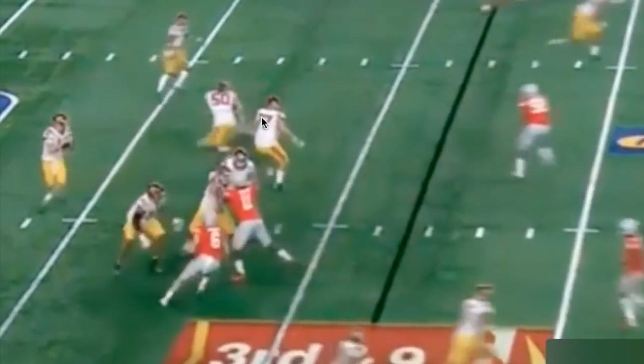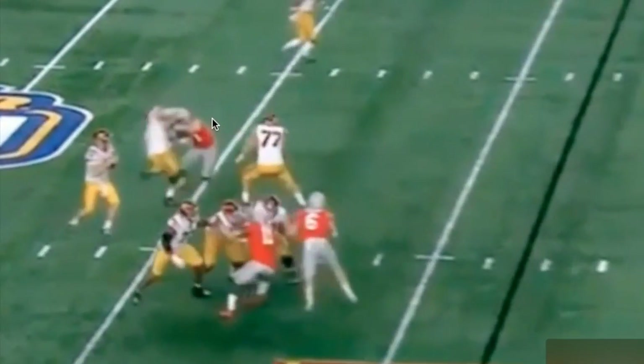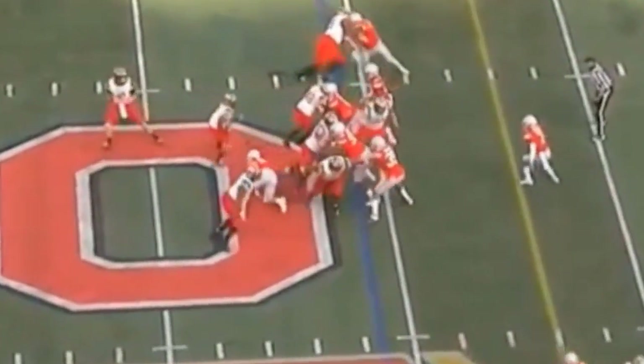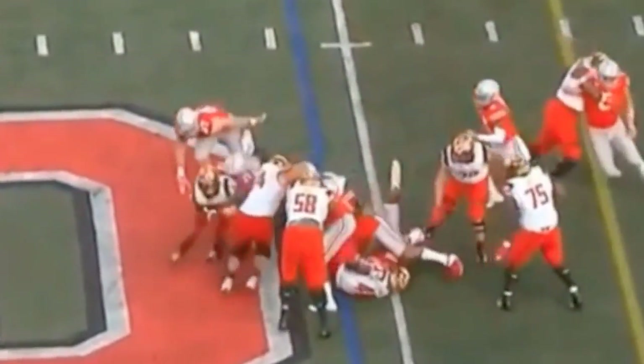Did you see him just shrug this dude? Don't get you — hey Nick, throw me that medicine ball. But yeah man, we see a lot of traits in young Nick that we saw from his brother. They're very similar in a lot of ways.